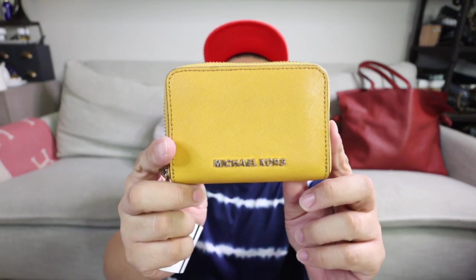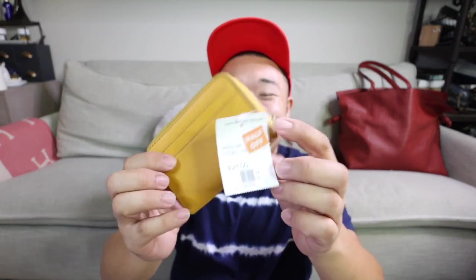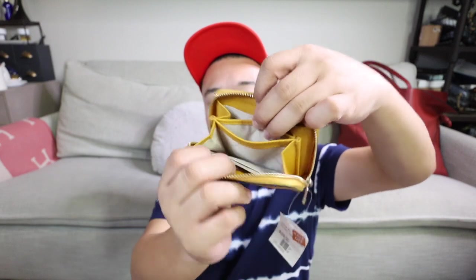Up next — a Michael Kors wallet. The beautiful golden yellow mustard color is what got me. It's in saffiano leather with gold hardware — the hardware and leather are both in good shape. There are two pockets in the back, and it was only $12 — half off! The interior is super clean — there's a change pocket, card slots, and a little middle slot. The mustard color, I mean, come on — you can't go wrong with it. My hat and the wallet — mustard and ketchup!